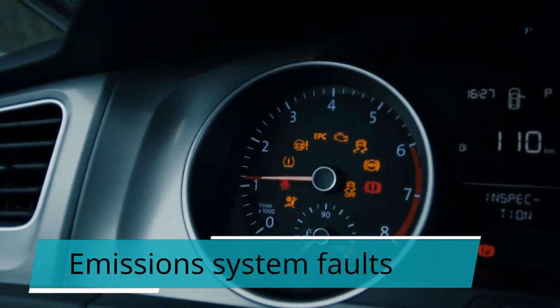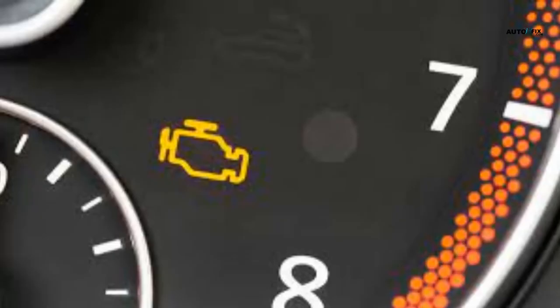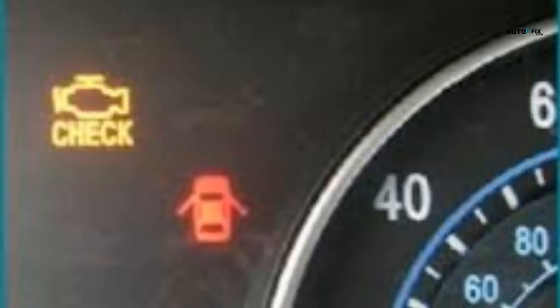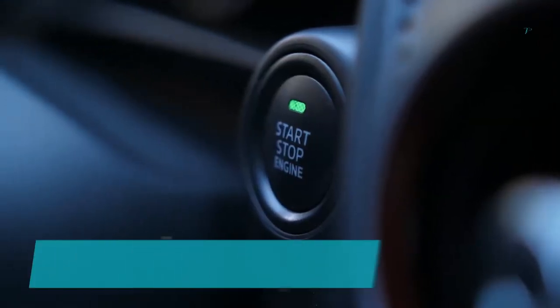1. Emissions system faults. Lessening motor fumes emissions is perhaps the most desirable feature every car maker would like. No one needs to pollute the climate badly, but similarly no one wants a vehicle that is low on energy and can't be driven smoothly. To guarantee vehicles are still pleasant to drive while reducing the emission of toxic gases, producers use an assortment of control systems to manage what emerges from the exhaust. When the emission system develops a fault, the engine management light tends to come on.